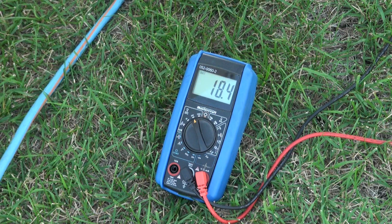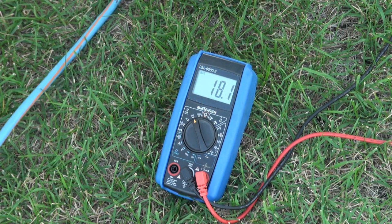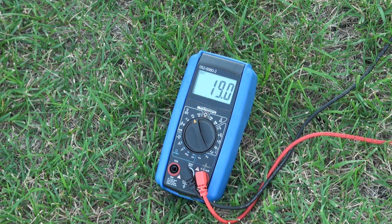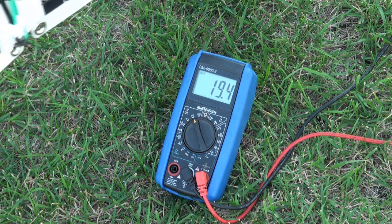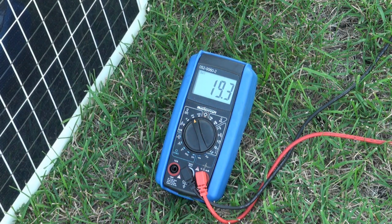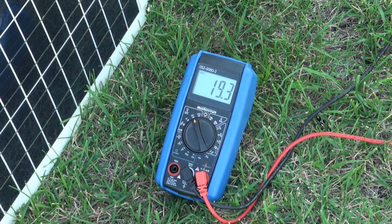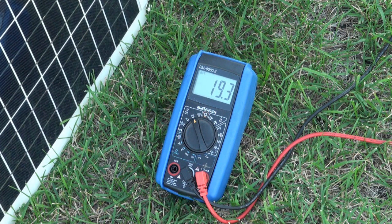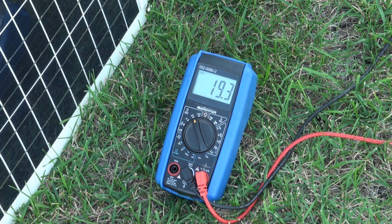Now I'm facing the solar panels basically towards where the Sun would be, but the building is in the way. I'll turn them the other way again — so these solar panels are basically facing away from the Sun but towards the lawn that has sunlight.